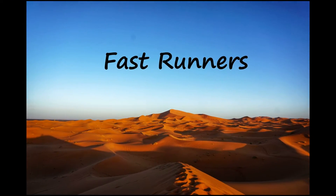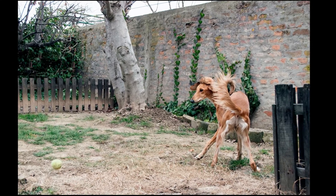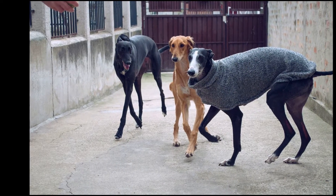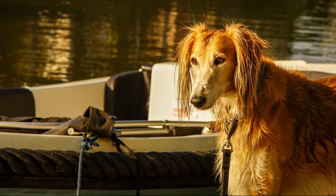Do not be deceived by the delicate appearance of the Saluki. These dogs have an incredible amount of strength and stamina that translate to a high level of endurance. Together with their padded feet that absorb shock, Salukis can chase their prey for longer than other dogs regardless of the terrain. On average, Salukis can run up to 42 miles per hour.